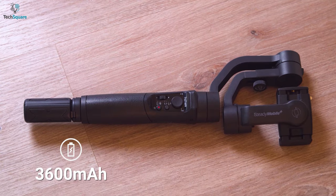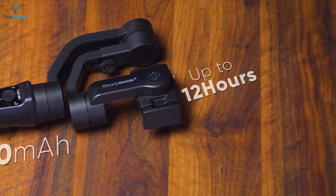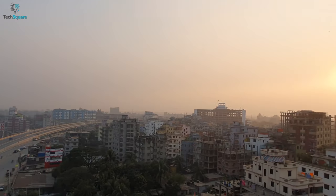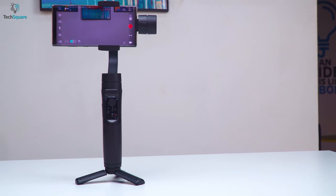It also supports an active track feature for object shooting. Equipped with a 3600mAh battery, the Mobile Plus offers a longer working life of up to 12 hours. It can also charge your smartphone as you shoot for continuous filming. Overall, to get optimized and stable footage, the Hohem iSteady Mobile Plus should be the one with its balancing arm.